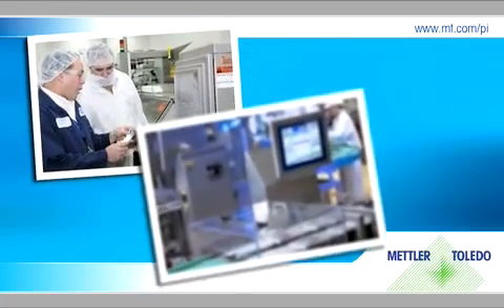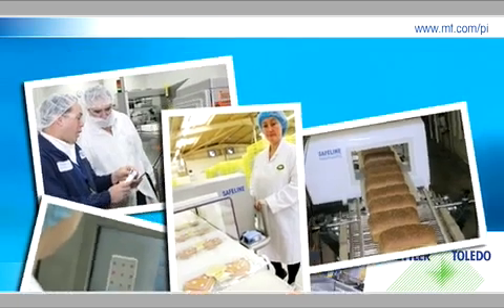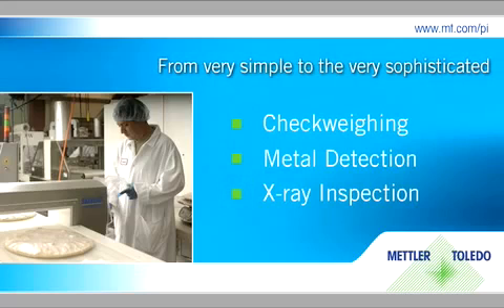At Mettler Toledo, we're the world's leading manufacturer of product inspection solutions that make a real impact in productivity and product safety. With over 75 years combined experience in check weighing, metal detection, and x-ray inspection systems, we know product inspection.